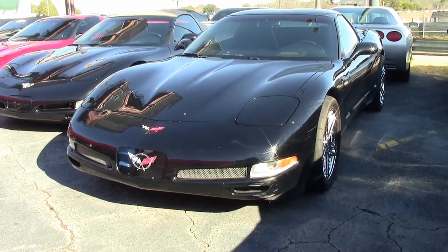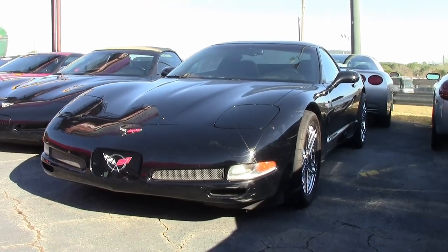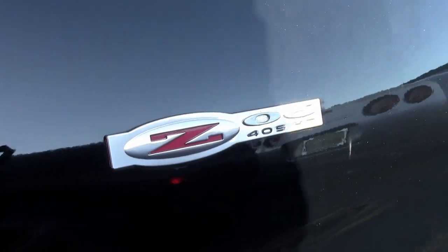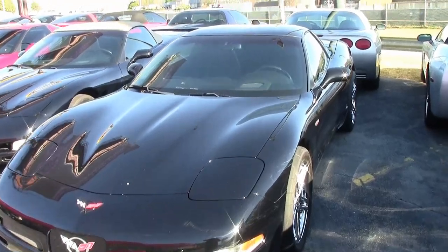Here it is — how about a 2002 Chevrolet Corvette Z06 with just 20,000 miles? This happens to be the Spider-Man Custom Edition as well. We'll show you that in just a minute. This is a really nice car and we think you'll love the way this car has been cared for.